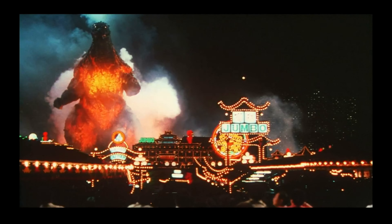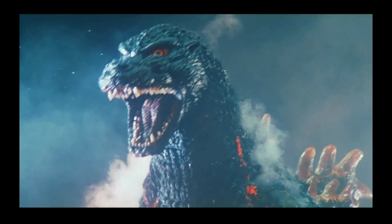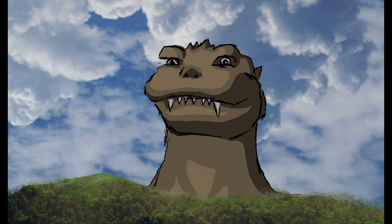Burning Godzilla — one of the most iconic looks for the monster, caused by his own power melting his body from the inside out. Unlike what some people think, Burning Godzilla's demise wasn't from gaining too much energy. So how did it happen?